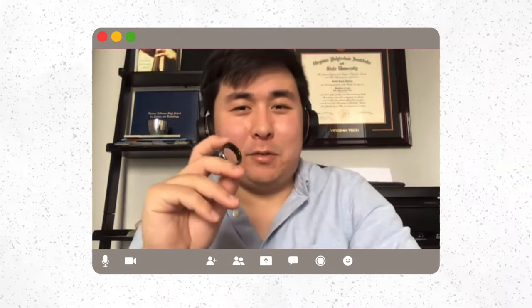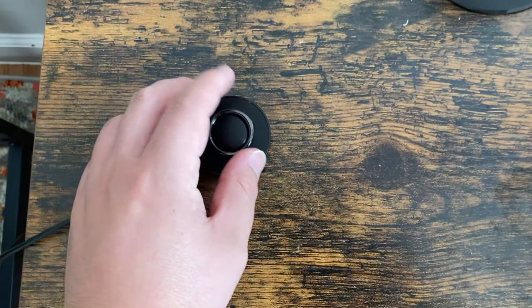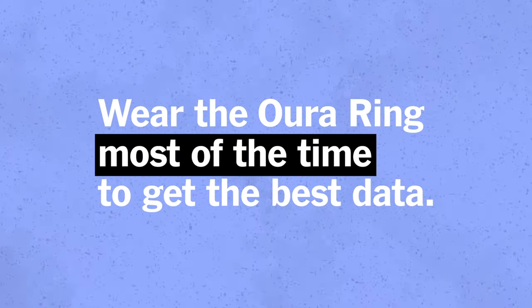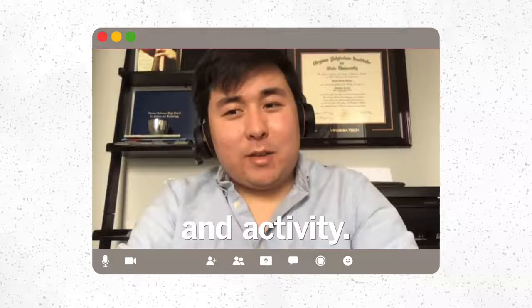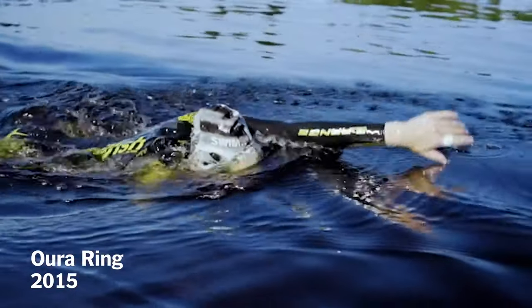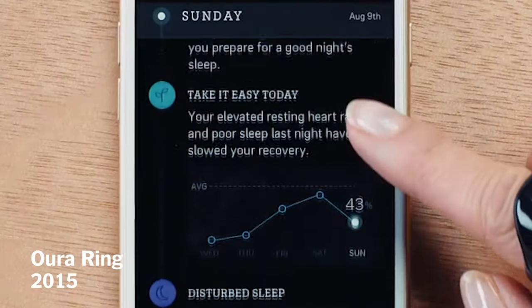I've been wearing this ring almost 24/7 for a few months now. Other than charging it once a week, you really have to wear it most of the time for its metrics to be accurate because it tracks sleep and activity. How active you are during the day will impact how the ring contextualizes some of your data.